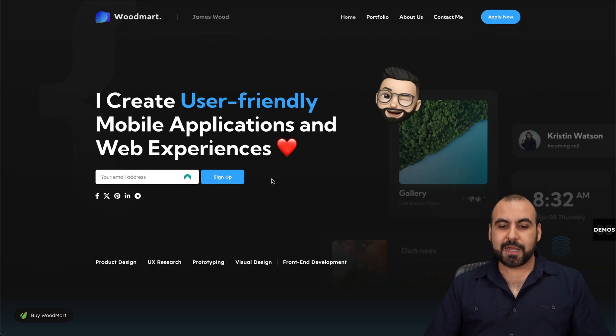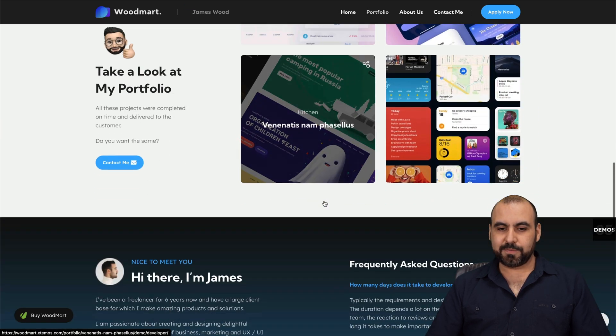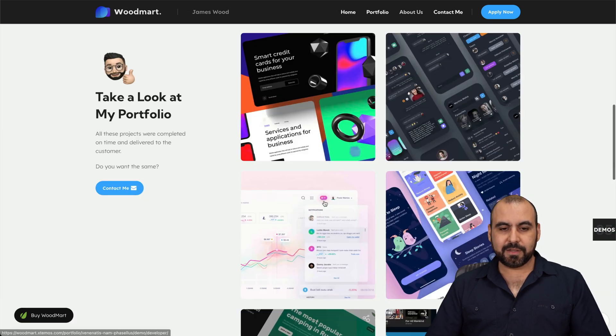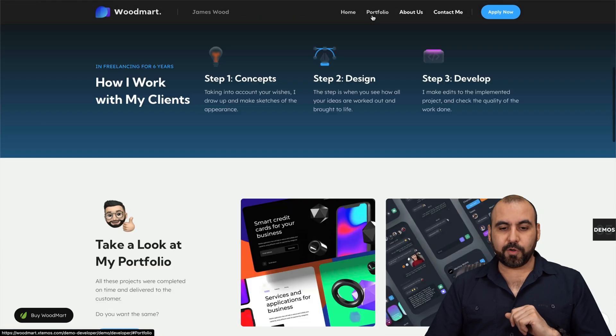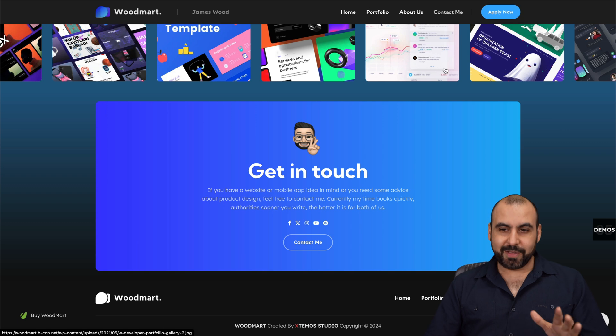There's also a WoodMart mobile application and website experience that looks really nice with modern gradients. Going to the portfolio section it flows, and the contact section looks really clean and nice.